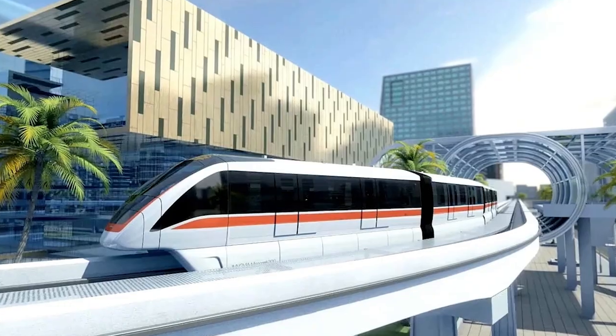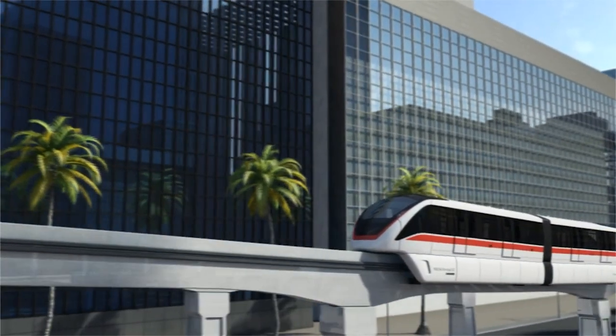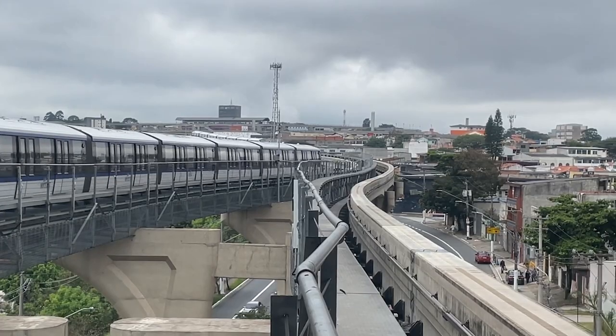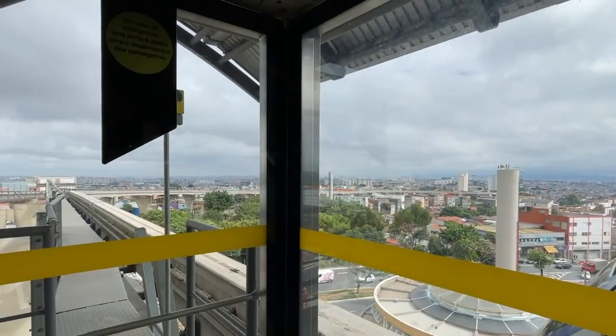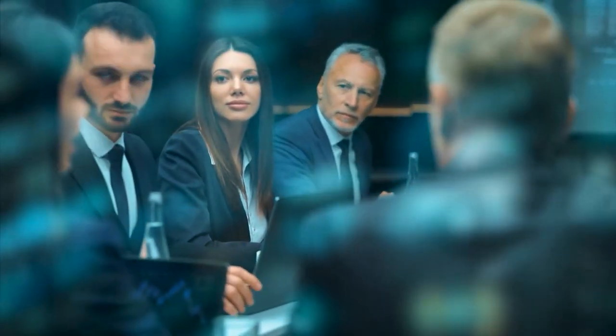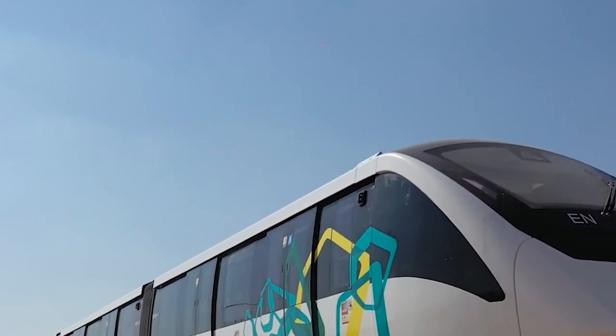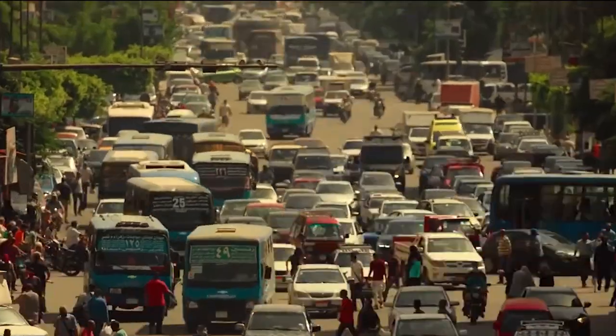This monorail project is about moving people and giving them jobs. From the construction phase to ongoing operation and maintenance, it's stimulating economic activity in a big way through a smart public-private partnership — better labor productivity, top-notch risk assessment, and expertise from the private sector driving innovation and tech advancements. The monorail is also expected to boost Egypt's industrial sector, with Egypt planning to set up its first factory to produce monorail, railway, and metro trains — meaning more jobs, a jump in national income, and a stronger industrial base.